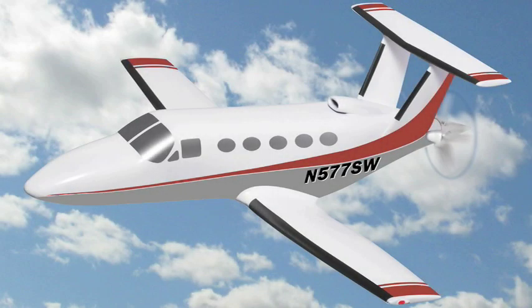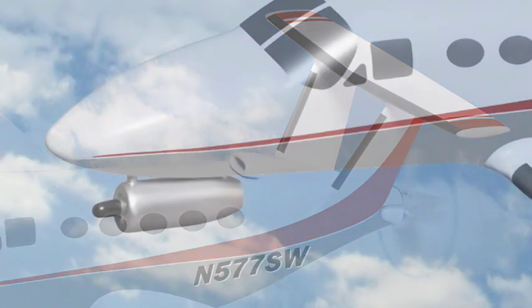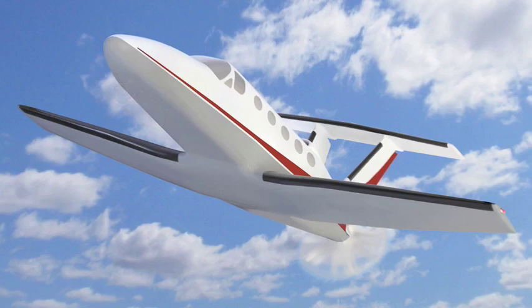The hybrid airplane has two types of propulsion. In this case, the primary engine is a turboprop that's mounted on the rear of the airplane. The hybrid airplane also has a second engine, a fan jet, mounted on the nose. The pilot can deploy this front engine for takeoff and climb and then retract it once the plane reaches cruise altitude.